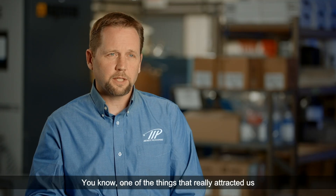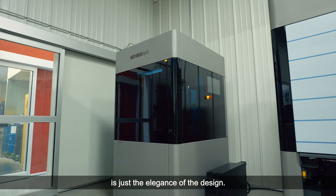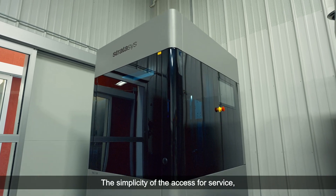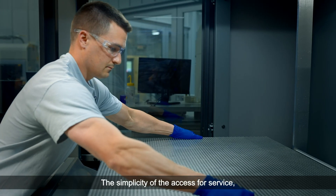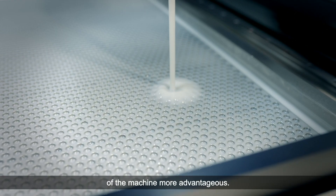One of the things that really attracted us to the NEO that Stratasys has now brought to market is just the elegance of the design, the simplicity of the access for service — everything that just makes the total cost of ownership of a machine more advantageous.